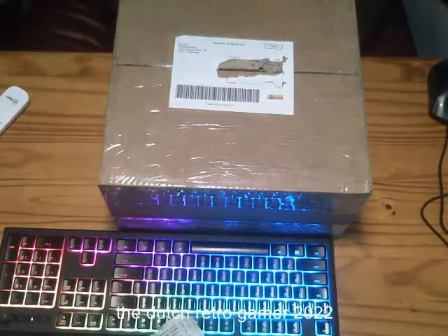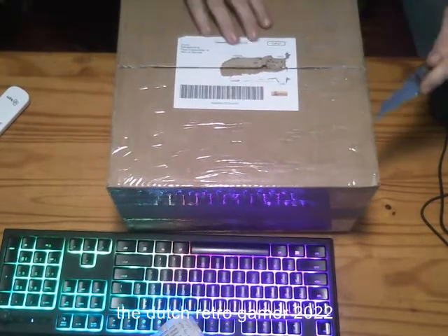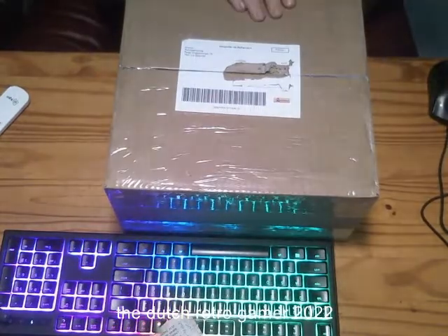I took my address off. I ordered them on a retro game shop called Retro Game King, in the Netherlands.